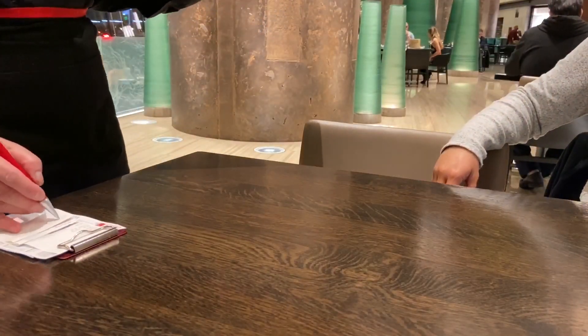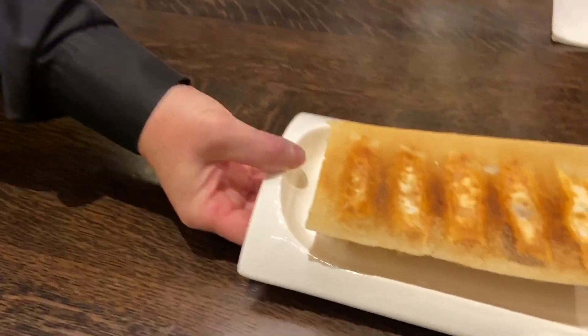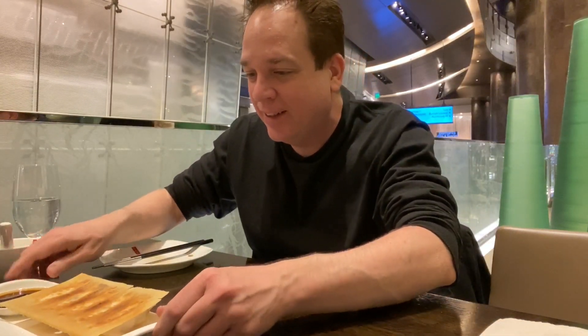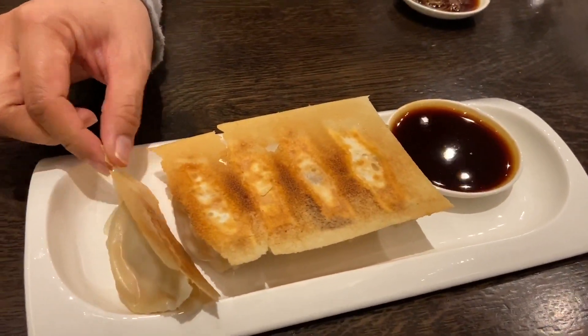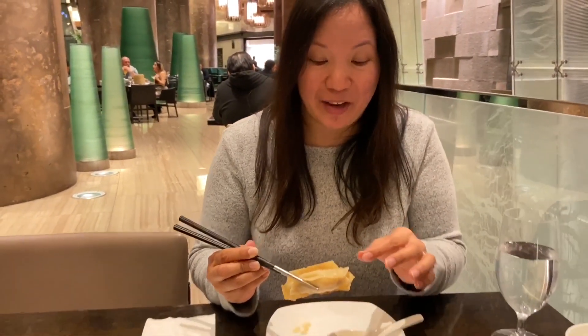These are the shrimp and pork potstickers. These have been griddled upside down and are very delicate. How would you describe the way this looks? It's almost like a little wafer cookie. It tastes like a communion wafer — it has the texture of a communion wafer. There is a sauce — it's different, it's thick. It's not like a soy sauce at all.